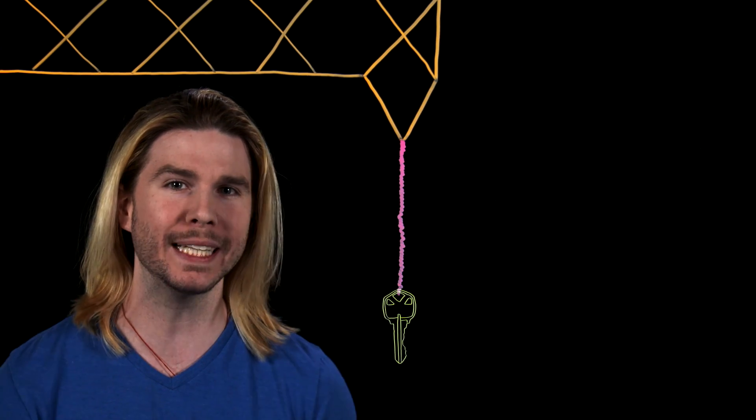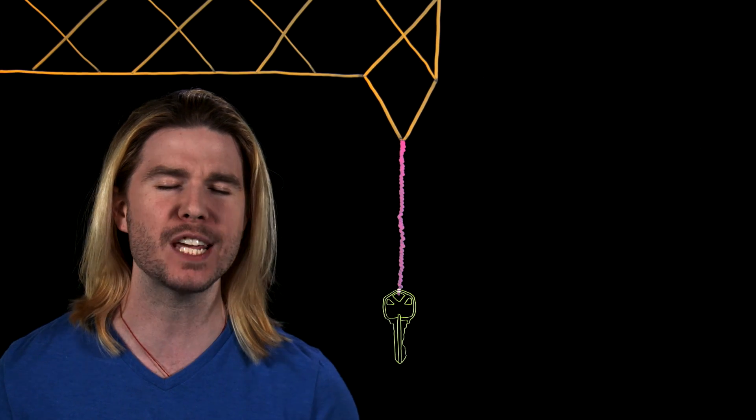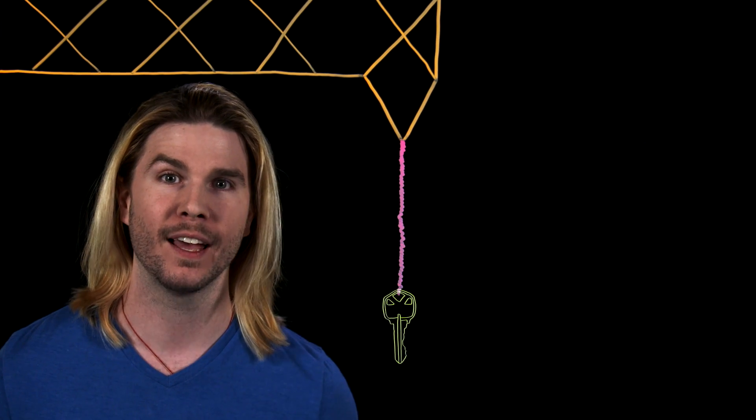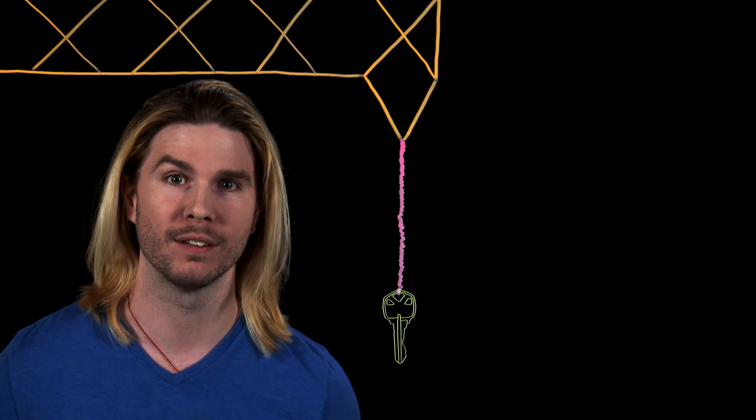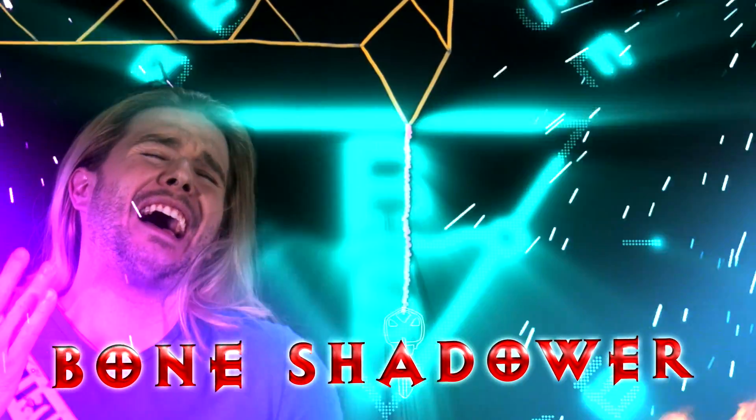If Superman really made his key out of white dwarf star material, it would be a huge oversight. If the key is really made out of what Superman says, then any bad guy with heavy machinery could easily rig up a way to pick up the key, insert it into the lock, and break into the Fortress of Solitude. So what if the key was actually half a million tons?